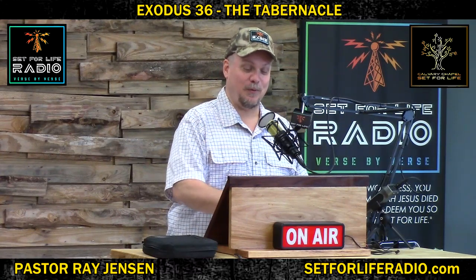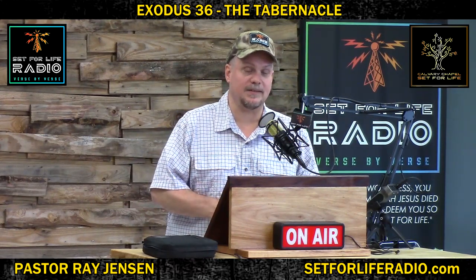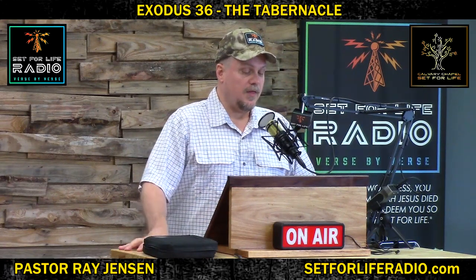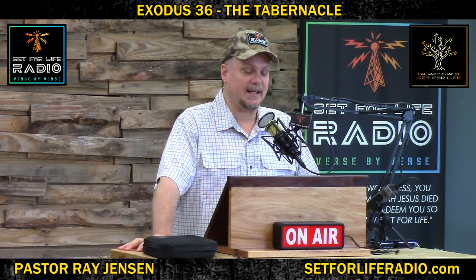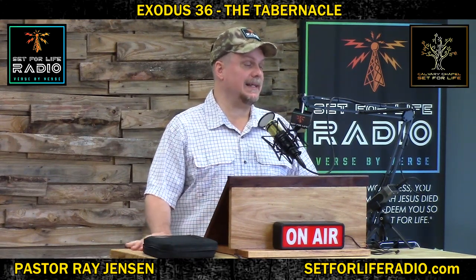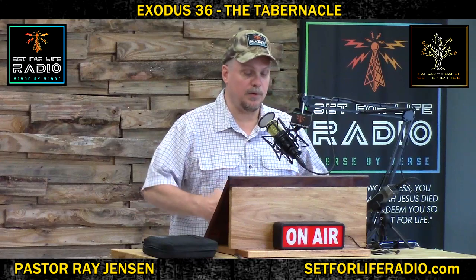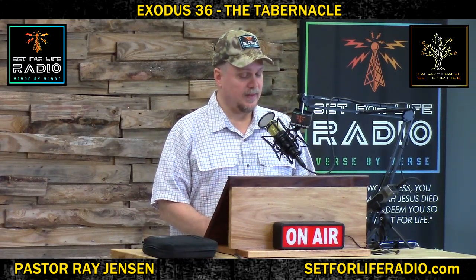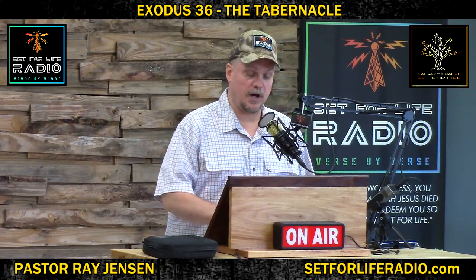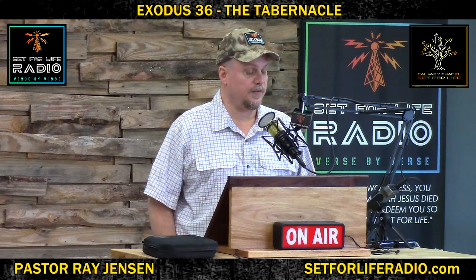Does it get any better? Yes it does, because I have more to tell you. What are these sockets made of? They're made of silver. Psalm 12:6: 'The words of the Lord are pure words, like silver, tried in a furnace of earth, purified seven times.' Seven is the number of completeness in the Bible — that means it's completely, completely pure. So purified silver represents absolutely pure truth. We have this foundation of atonement, the price of our redemption, which is also truth. John 14:6: 'Jesus said to him, I am the way, the truth, and the life. No one comes to the Father except through me.'